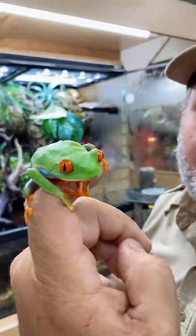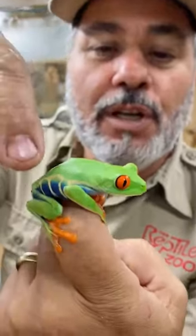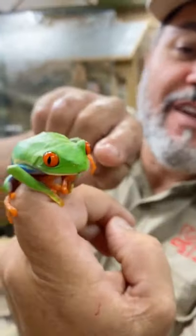Check it out. This is a red-eyed tree frog. They're really cool. They come from the Amazon. Look at the blue and the stripes and the feet and the eyeballs.